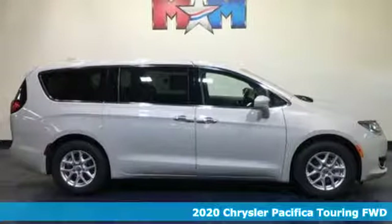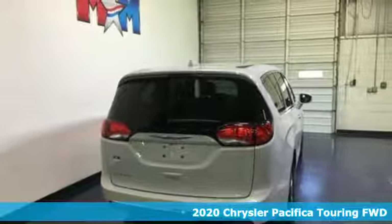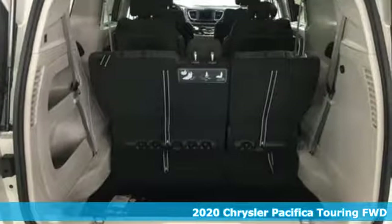Here's a new 2020 Chrysler Pacifica. No matter your purpose, the Pacifica's been carefully crafted to help you achieve more than ever before.